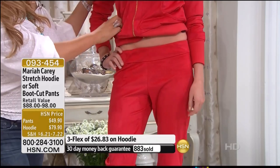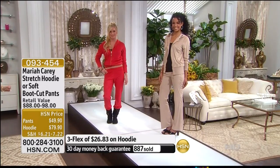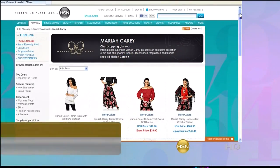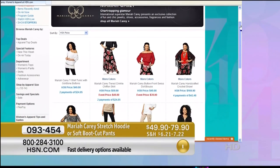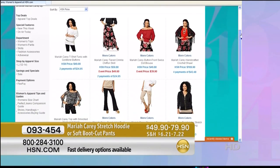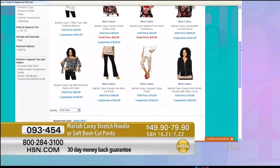This is for those girls that can do it — why not? Give it a little walk because you don't want to be in one position looking that gorgeous. By the way, there's an encore presentation coming up next. I want to remind everybody that the entire Mariah Carey collection — fashion, jewelry, fragrance — is all available right now on HSN.com.